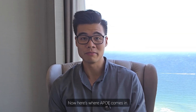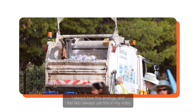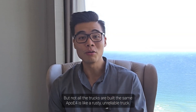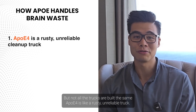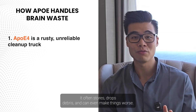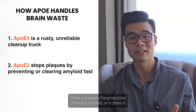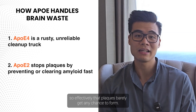Here's where APOE comes in. Think of APOE as the garbage truck — it's supposed to help transport amyloid out of the brain. But not all the trucks are built the same. APOE4 is like a rusty, unreliable truck that often stalls, drops debris, and can even make things worse. APOE2, on the other hand, is like an ultra-efficient cleanup crew — either it prevents the production of excess amyloid, or it clears it so effectively that plaques barely get any chance to form.